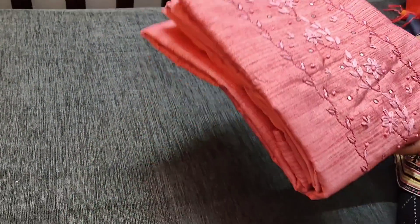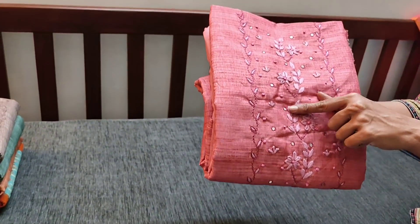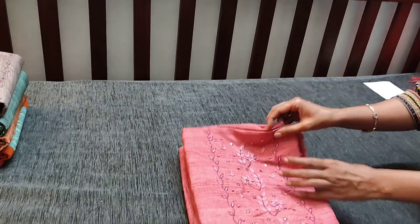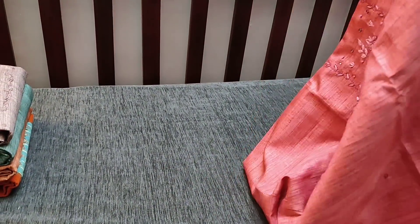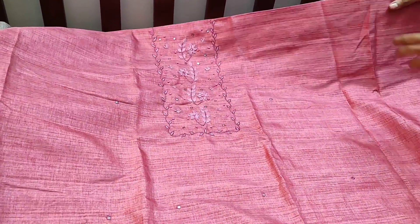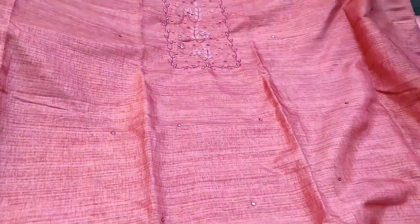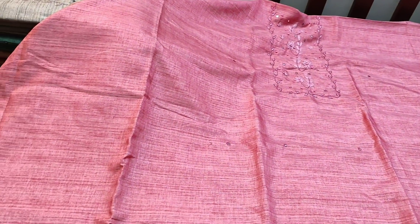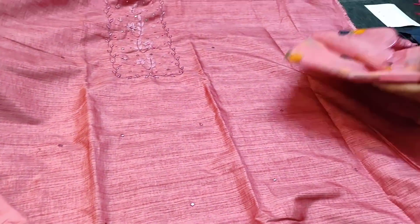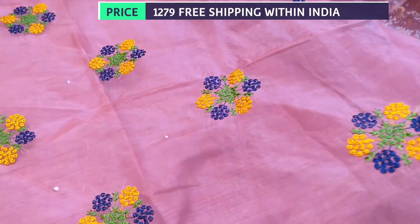The next design is in semi jute silk cotton fabric in onion pink shade, with french knot work, foam mirror, and thread embroidery done on the yoke. It's a tone-to-tone set — top, bottom, and dupatta are the same color. The fabric is slightly coarse and needs lining. Small foam mirror work is done all over. We have drum dyed fabric that can be used as a bottom or as lining. Teamed with an organza dupatta with colorful embroidery and cut work. The cost of the set is 1279.